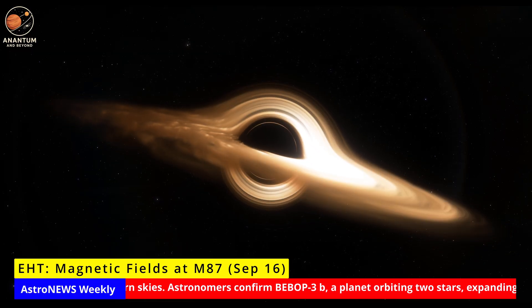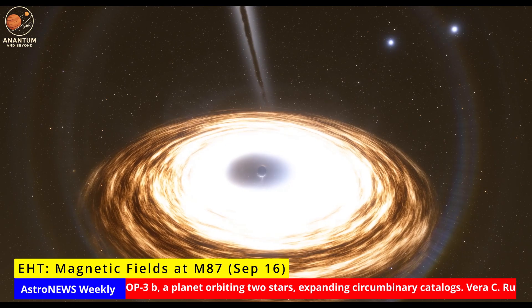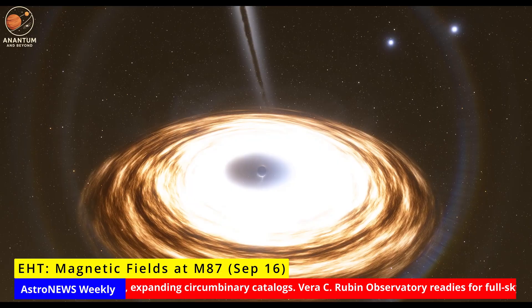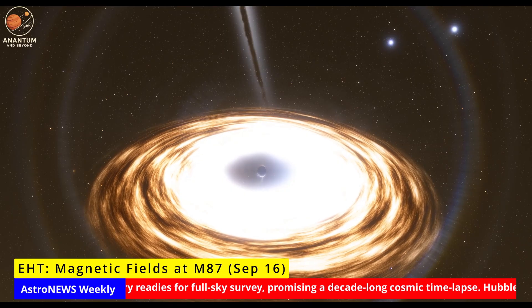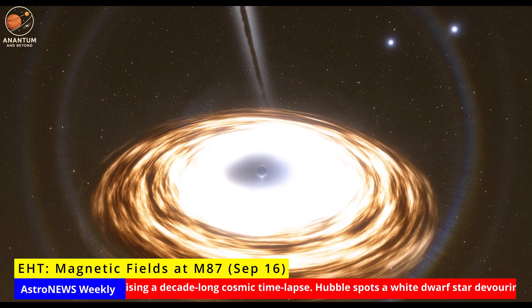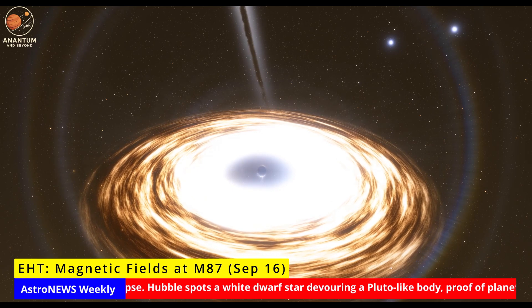Why does it matter? Because jets are among the most powerful forces in the universe, shaping galaxies and clusters. Understanding their magnetic engines is key to understanding how black holes affect their surroundings. Next, the EHT team will extend the timeline with newer data and apply the same method to Sagittarius A* in our own galaxy, to see if this magnetic heartbeat is universal.